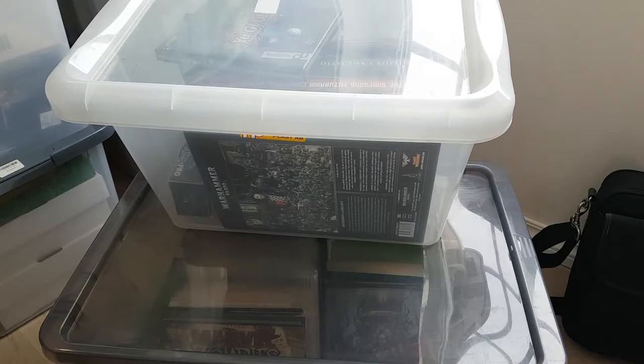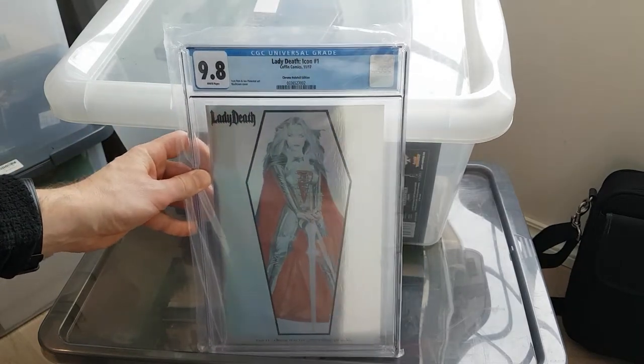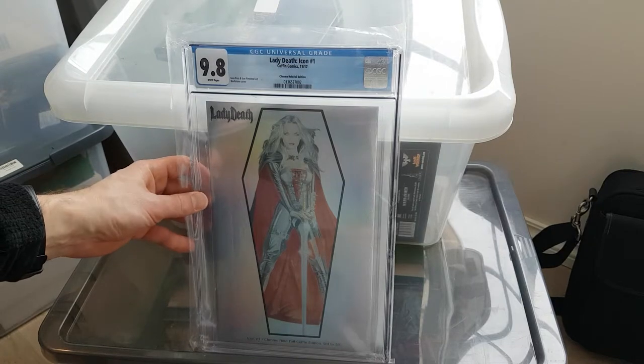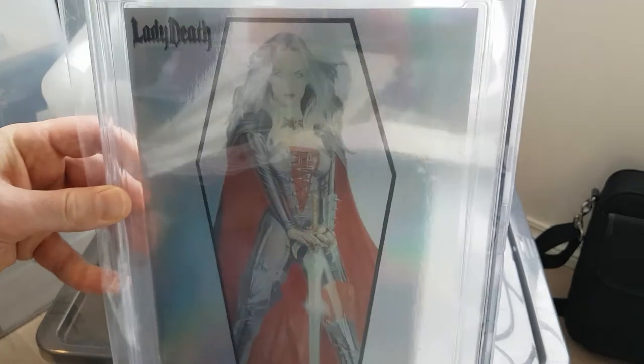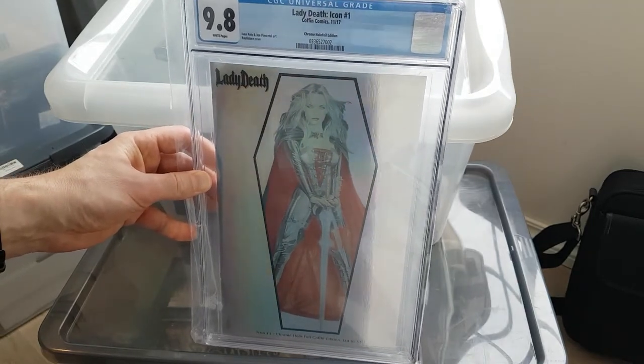Now we move over to the mystery envelopes. I maxed out the number of mystery envelopes I could take, because I really like this idea of very highly limited cover art for Lady Death. This is what it's all about — the cover art. Combined with CGC slabbing, I think that's a great idea, because the slabs enhance the cover art aesthetically. This is a holofoil — a chrome holofoil edition, limited to 33 copies. Really nice art. Lady Death — it's a more photo-like look, contained in a coffin-shaped box.